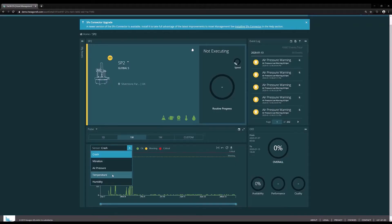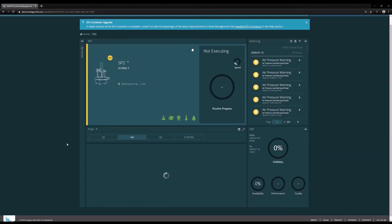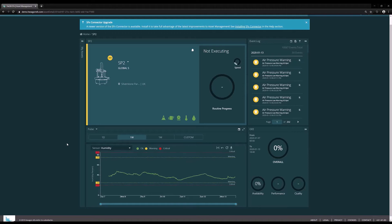So we monitor vibrations and temperature and other environmental factors that might affect the quality of the measurement or the manufacturing process, to make sure that those things are within acceptable parameters.